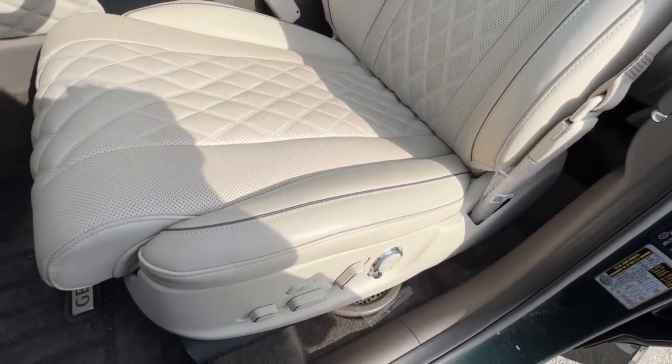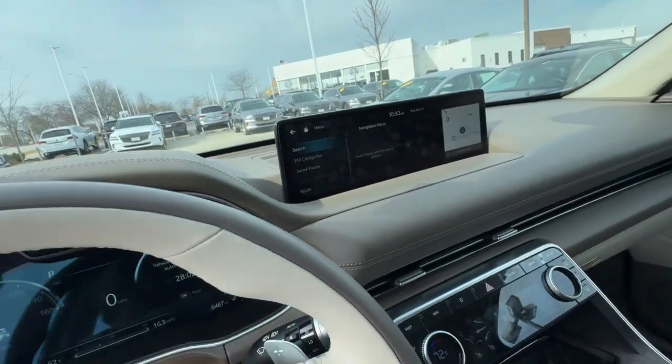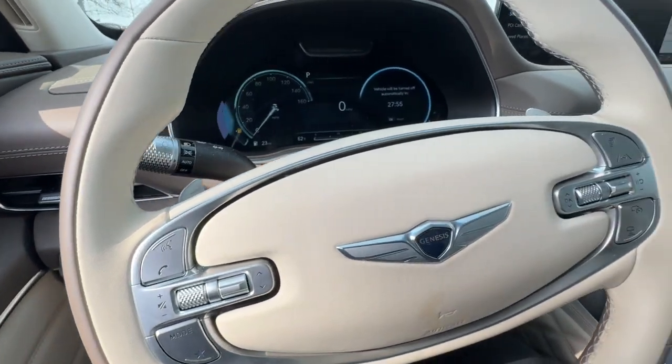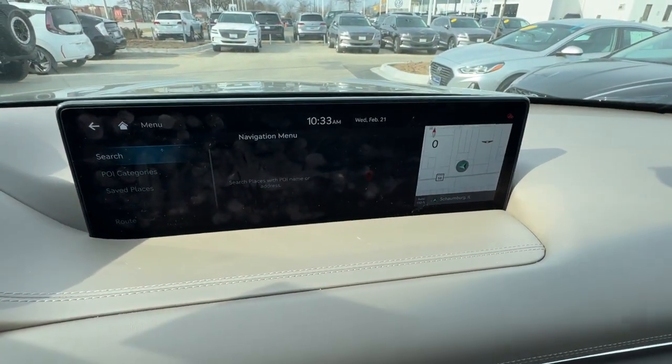These are just some of the great options this vehicle comes with: heated steering wheel, head-up display, Apple CarPlay and/or Android Auto, wireless charging station, pre-collision system, panoramic roof, keyless entry, all-wheel drive, moon roof, and navigation system.